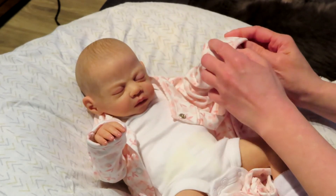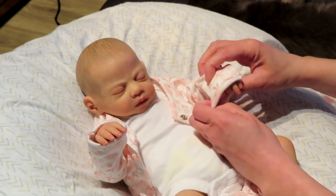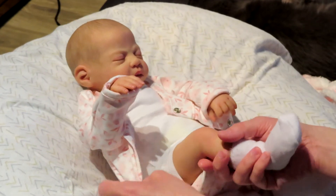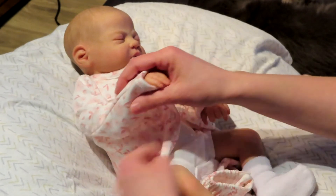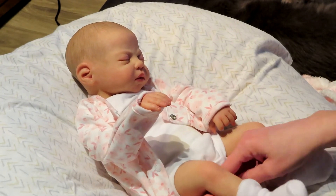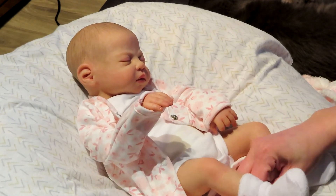I need to go buy more diapers for her — I only have two that she came with plus the one she's wearing. So far I've only seen Pampers in the stores that are preemie sized.